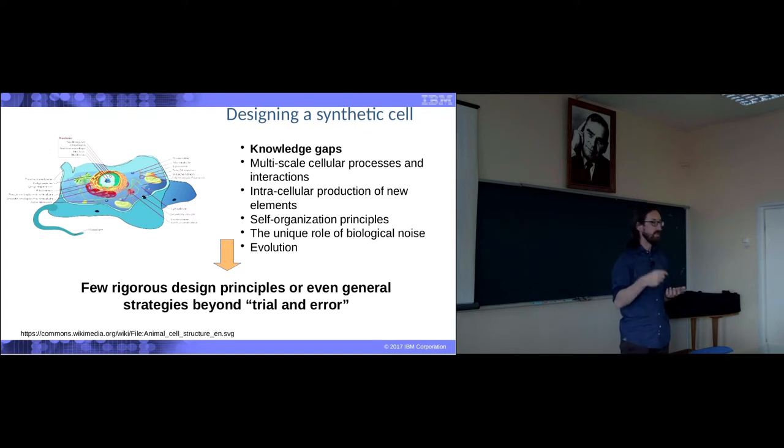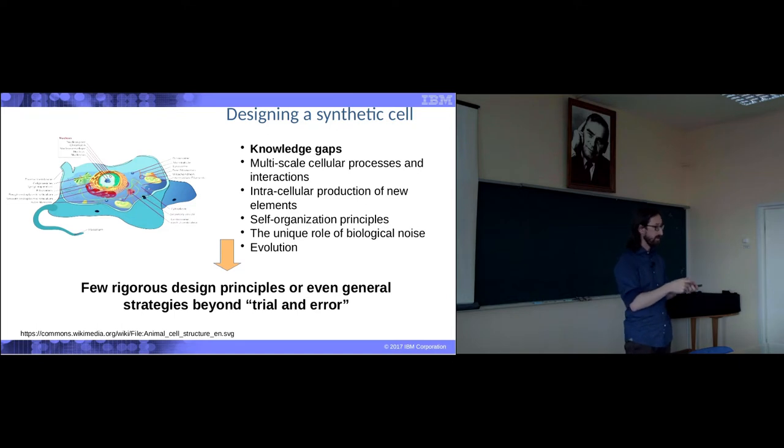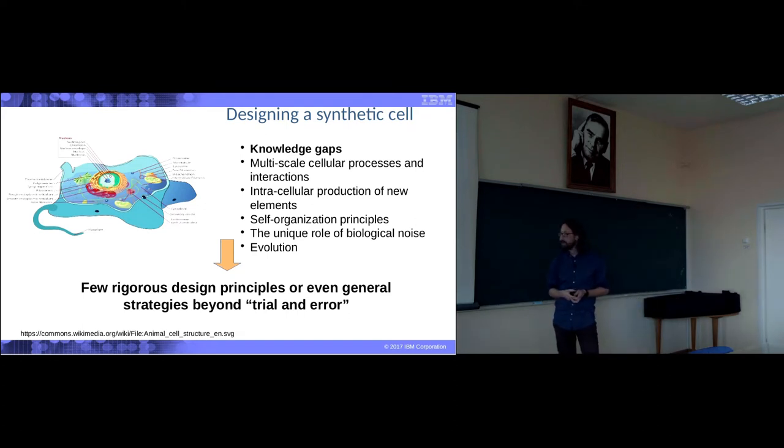What this means is there are very few rigorous design principles or even general strategies of synthetic cell biology that are beyond trial and error. I talk to people that work in this field as a profession. They have a construct, they try a small modification of this construct, and if it works it works. If it doesn't work, they throw it away — hundreds of thousands of dollars that go literally down the drain. We need to do a little bit better.